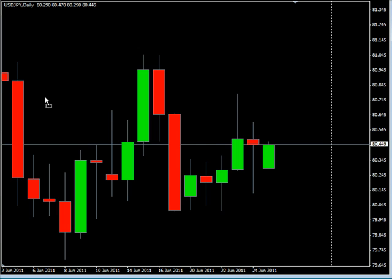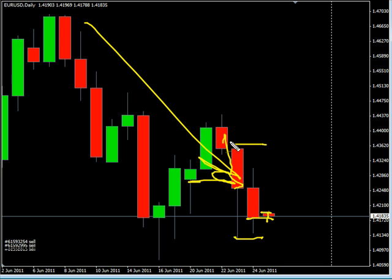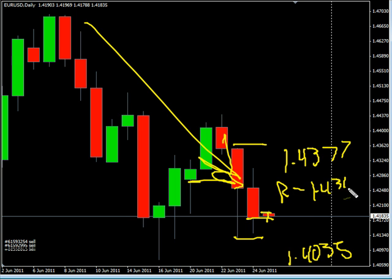Now looking at the EUR/USD pair. This pair closed down on Friday, did gap just a little bit at the open, starting to retrace that, and did create an inside bar. Look for this pair to continue overall moving sideways, although the bias is to the downside, possibly going as high as 143.77, possibly as low as 140.35. Look for some resistance around 140.30 and look for some support around 141.25.